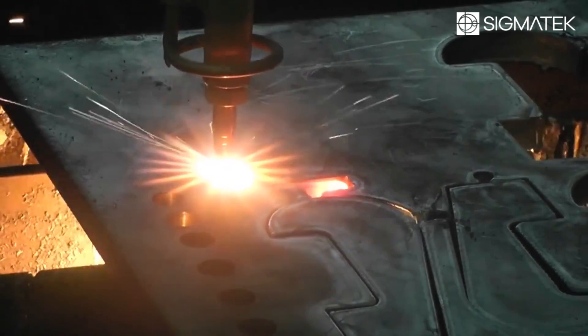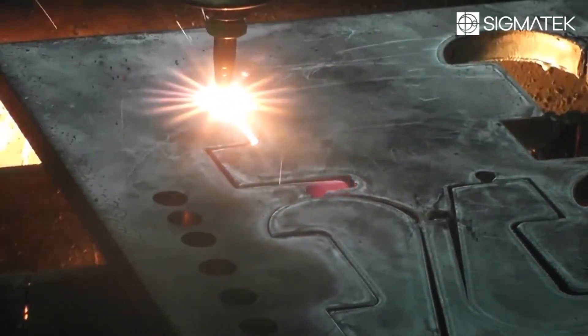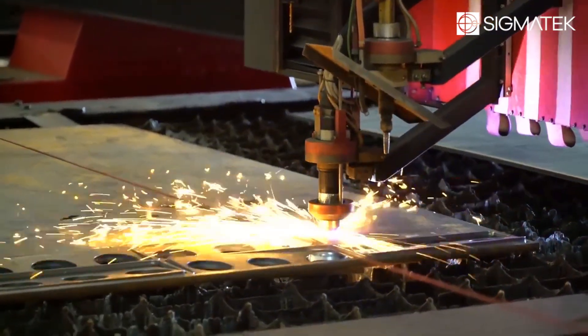This cuts down on sheet temperatures, increases the life of the consumable, and increases cutting time for your machine.